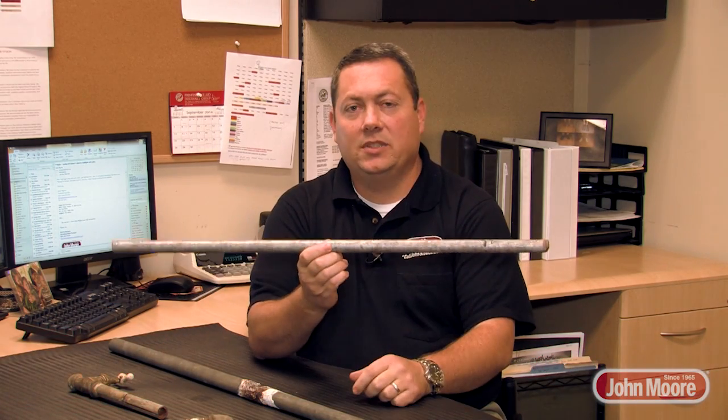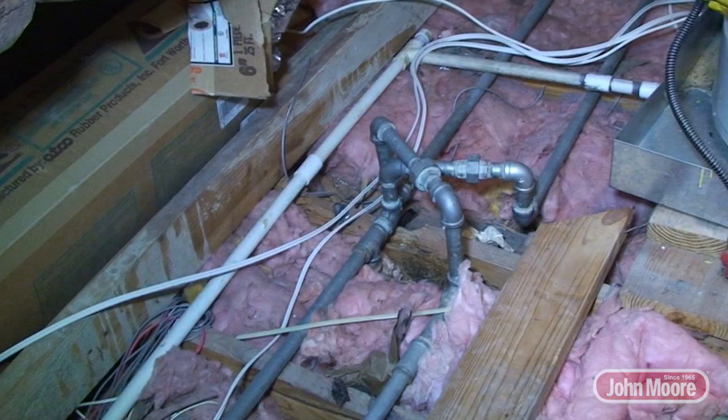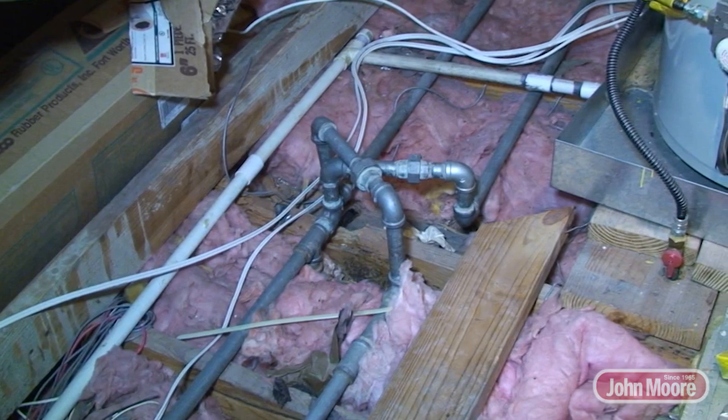I'm Joe Bainey, responsible master plumber for John Moore Services. Today I'd like to talk to you about galvanized pipes. Galvanized pipes is a piping system that was used in the majority of homes built before 1981. It's a supply system that carries hot and cold water to all your fixtures, faucets, toilets, and tubs.